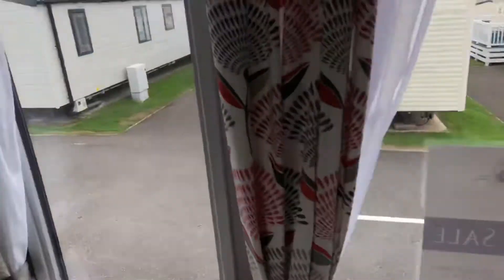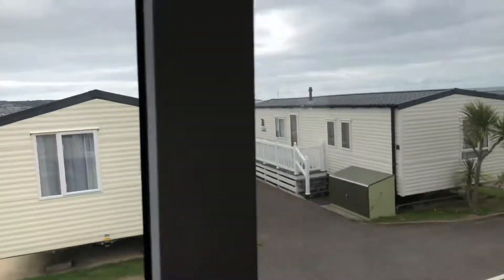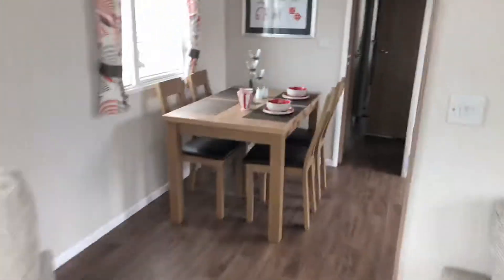Views-wise, you're looking out over Chesil, and over here you can see the beach and everything. Coming through into the back end of the caravan.